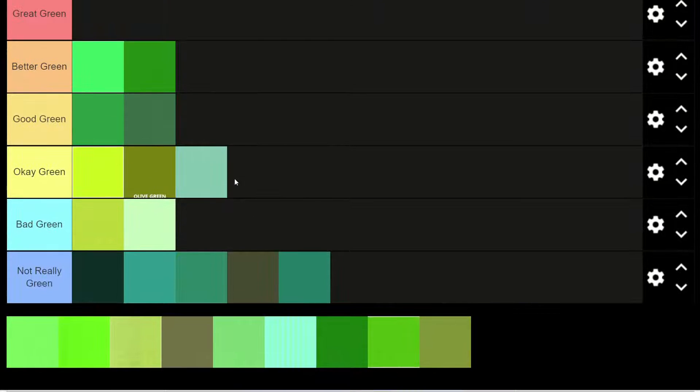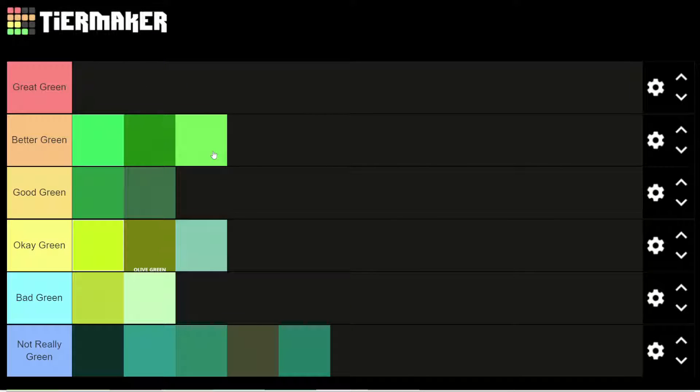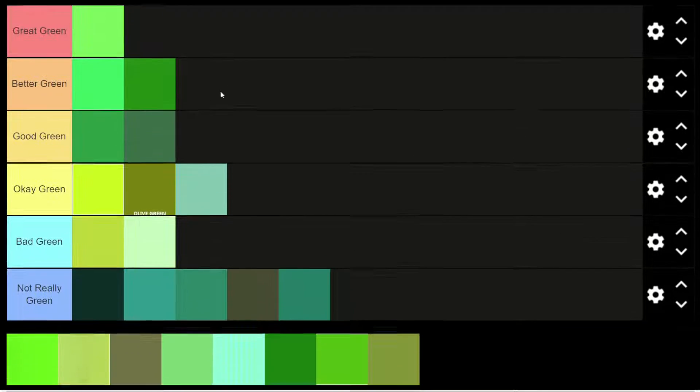This green is okay. It has the same issue as these teals down here, but I think it's just light enough that it doesn't really distract, perhaps. I am not into color theory, so if you are, let me know what I'm talking about here. I'd say this is an okay green. This green I really like. I really like bright lime green. Lime green is one of my favorite colors to build with in Minecraft. Fun fact. So, I'd say that's a great green color.